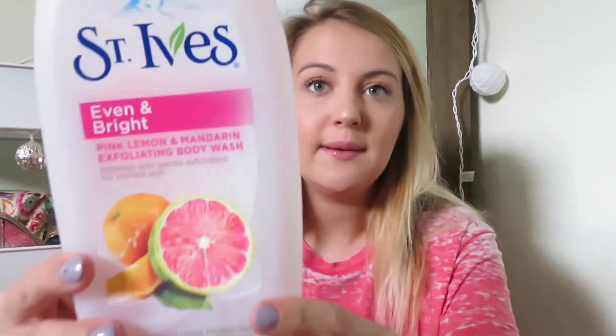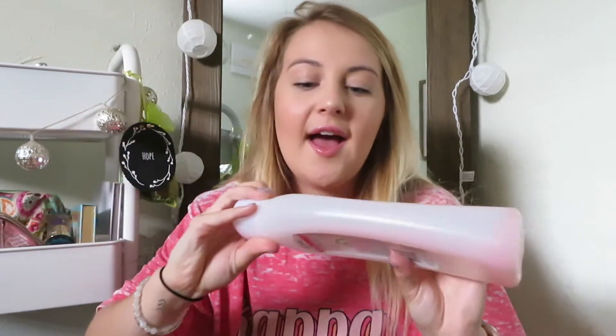The next favorite is a body wash — it's the St. Ives Even and Bright Pink Lemon and Mandarin Exfoliating Body Wash. I obviously love it, it's almost out. This body wash has left my skin feeling like it never has before. It literally evens out imperfections on your legs, makes them feel smooth — your arms, even your chest. It's the perfect amount of exfoliating where it doesn't feel super rough on your skin but it's still getting the job done. Highly recommend.